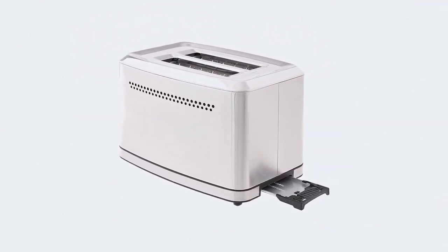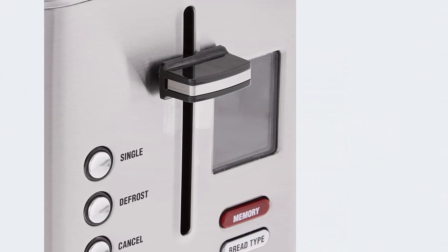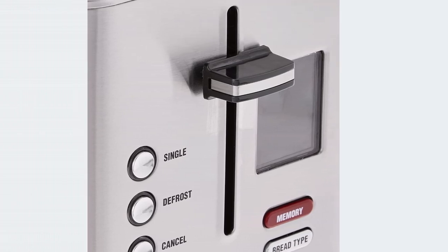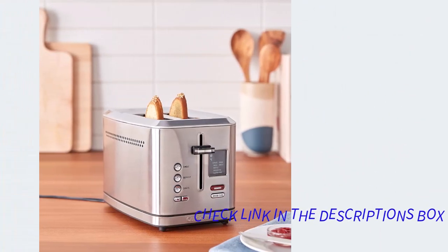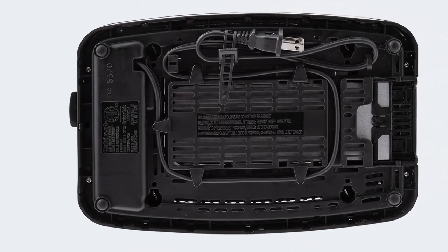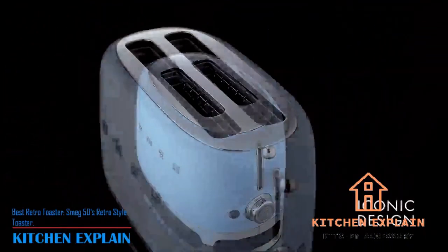The defrost function is a longer cycle so it not only defrosts your bread but toasts it to your desired doneness. The one-slice function ensures the temperature gauge adjusts to toast one slice just long enough for perfect browning. Size: 11.34" x 6.86" x 7.19". Capacity: two slices. Functions: single, defrost, white, grain, bagel, sweet, waffles, English muffin, gluten-free. Positive sides: best overall customer rating. Negative sides: requires tech skills.